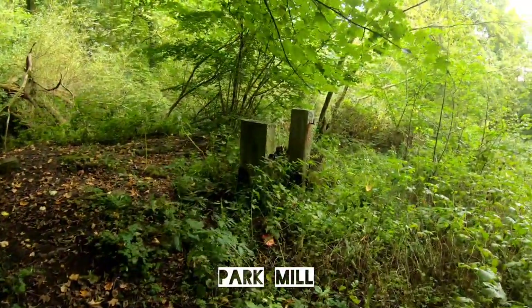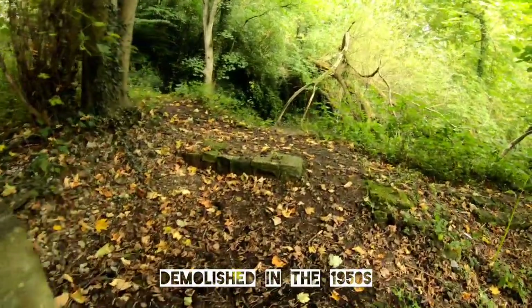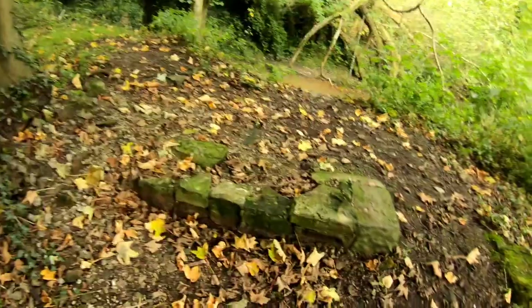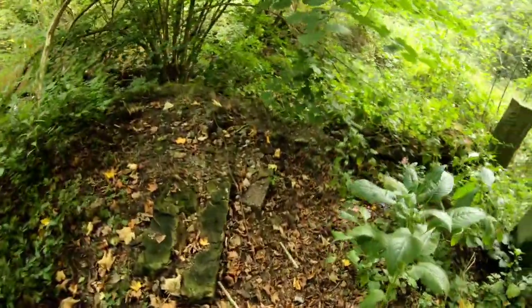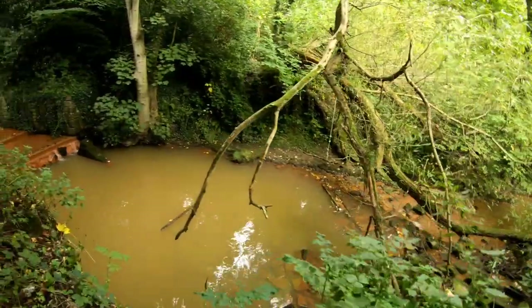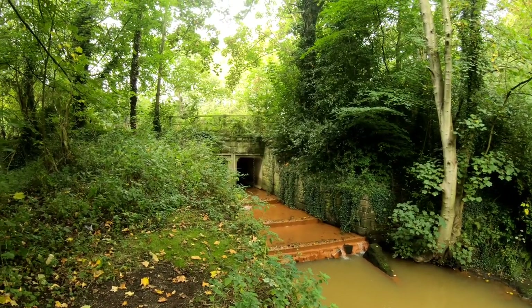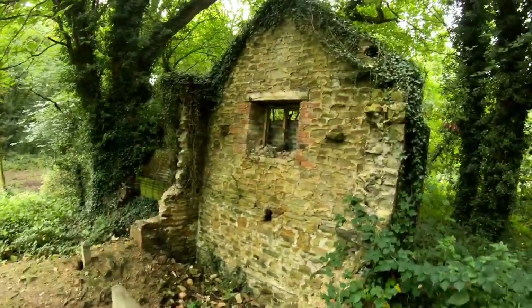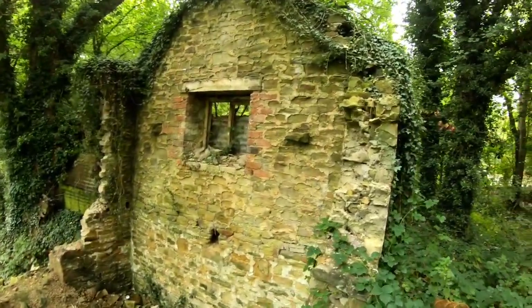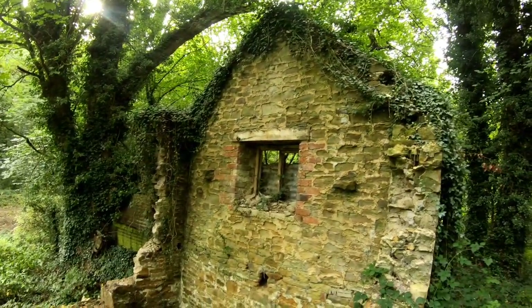A couple of sets of gateposts here. Just walking around, you can see plenty of foundations. There's the Moss down there. There's the bridge - we've just been stood at the other side of that bridge. Someone mentioned last week that this was part of the cottage rather than part of the mill, though I don't know if that's true or not.